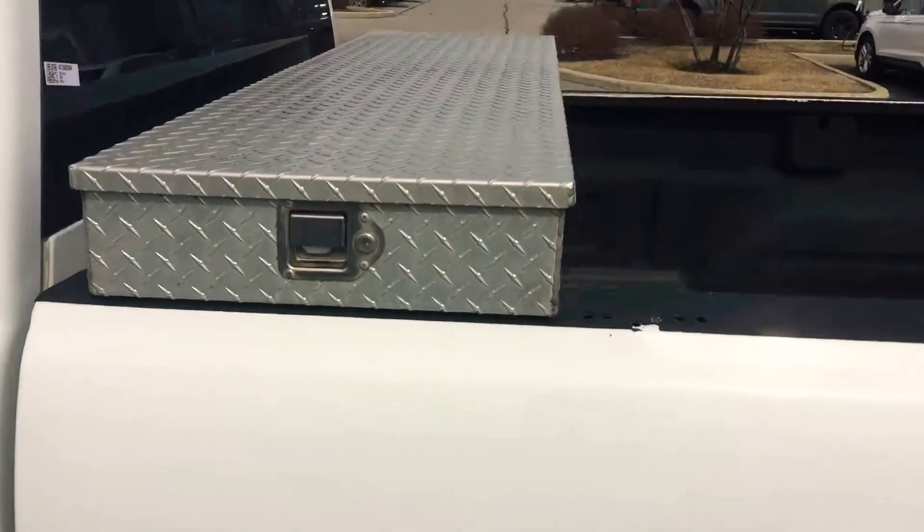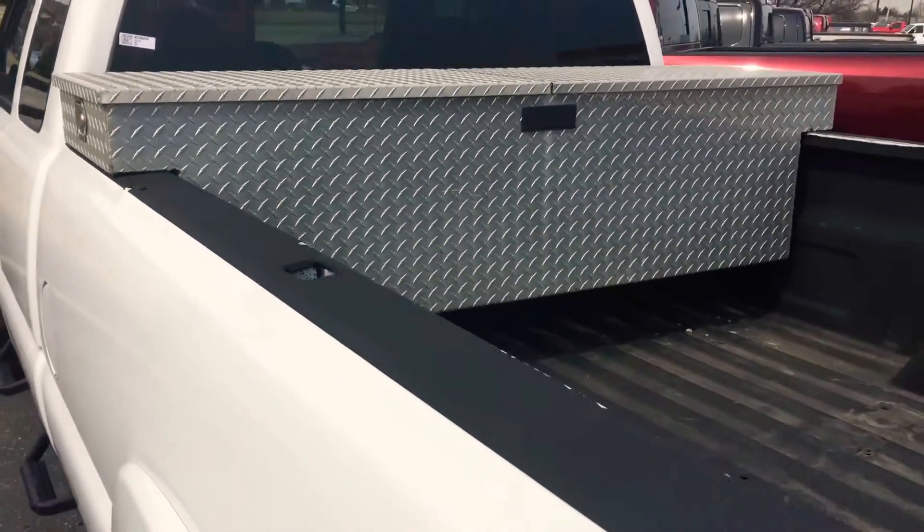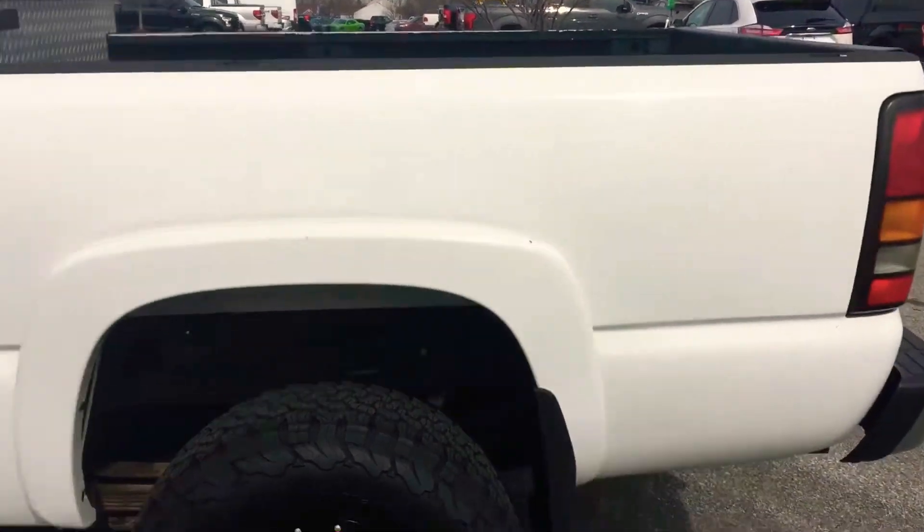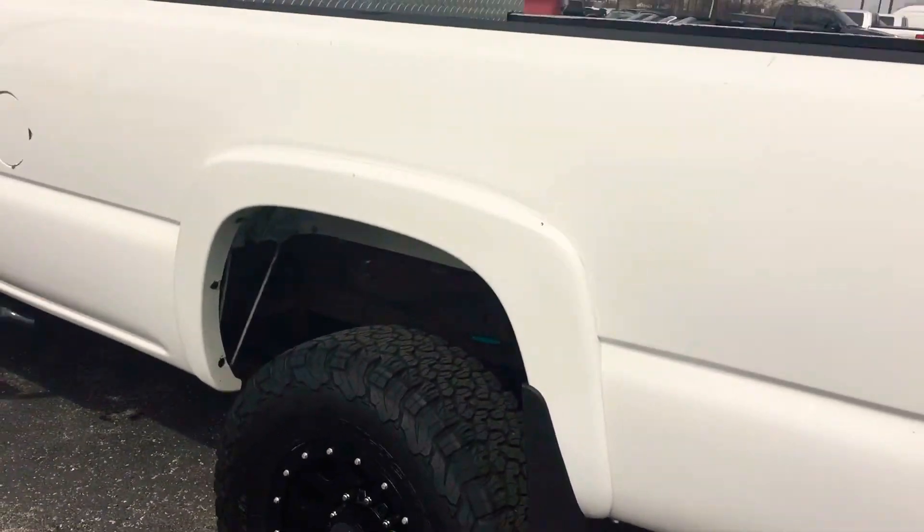It is 4x4. The previous owners didn't want their toolbox so they left it in there, so that goes with it. It does have the long bed on it.